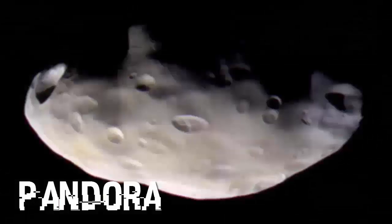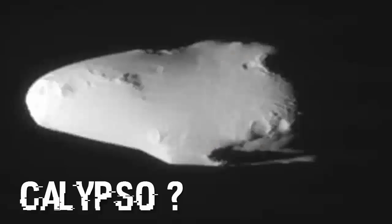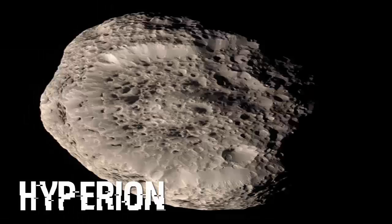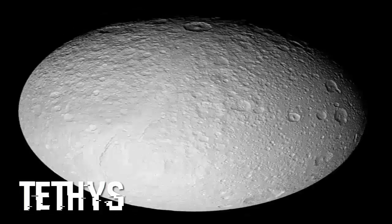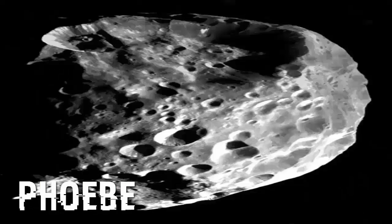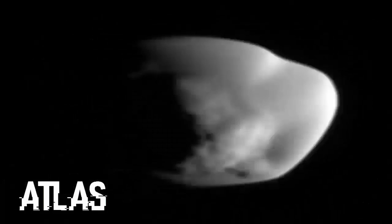Pandora. Methone. Helene. Epimetheus. Calypso. Tethys. Hyperion — that's pretty cool, there's stuff going on there. Janus. Iapetus. Tethys. Prometheus. Dione. Phoebe. Atlas.